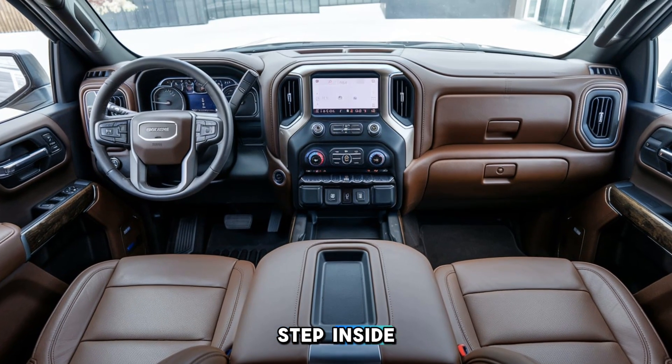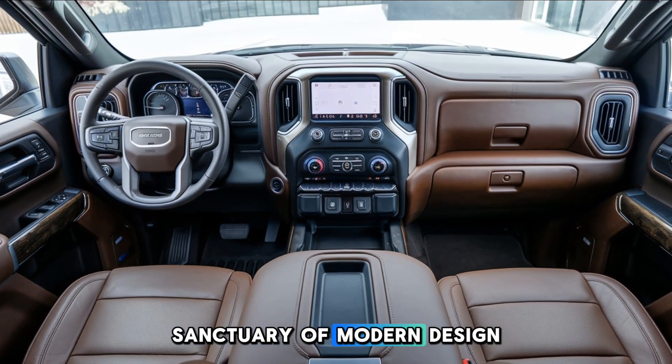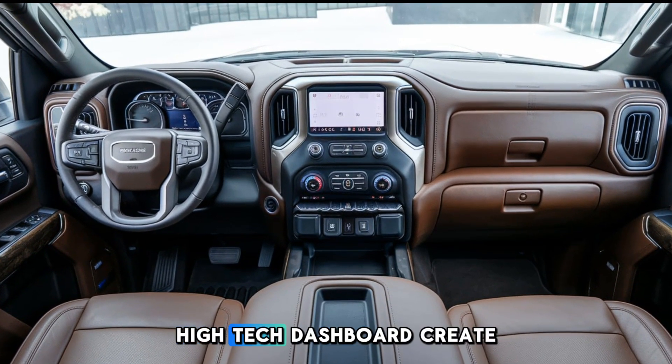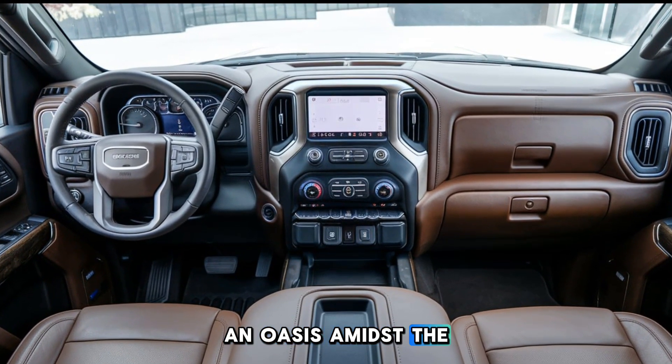Step inside, and you'll discover a sanctuary of modern design and comfort. Finely crafted leather seats, detailed stitching, and a sleek, high-tech dashboard create an oasis amidst the rugged landscape.